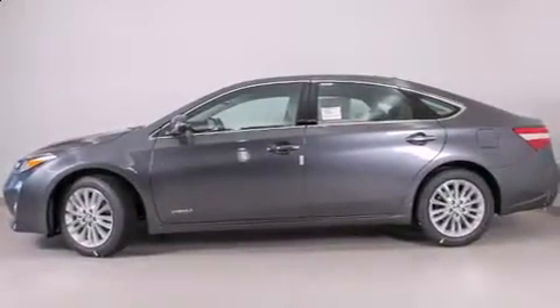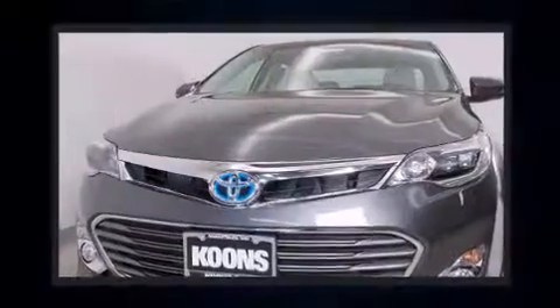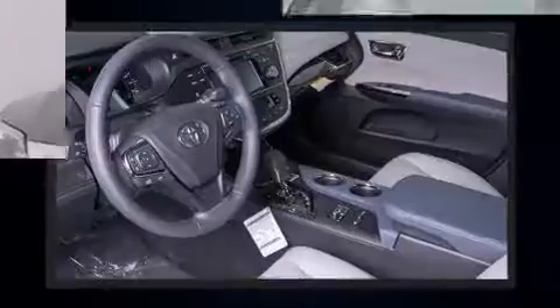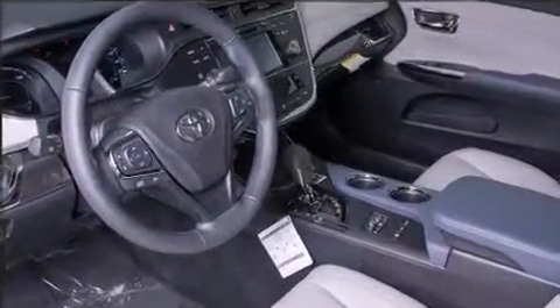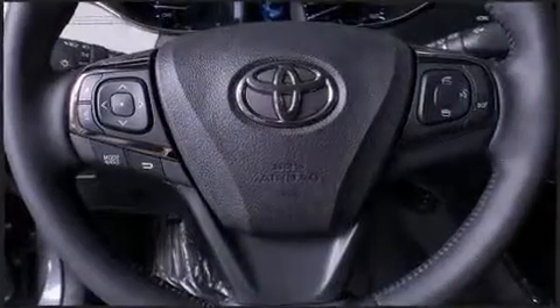Toyota ensures the safety and security of its passengers with equipment such as front and rear side impact airbags, an emergency communication system, and four-wheel disc brakes with ABS. You'll never lose visibility with rain-sensing wipers, which activate automatically when the drops start to fall.